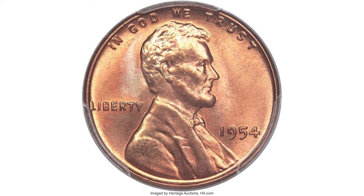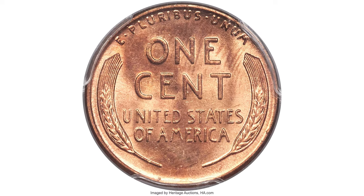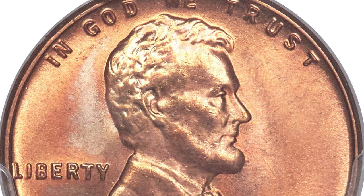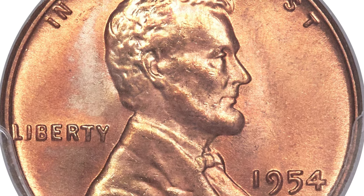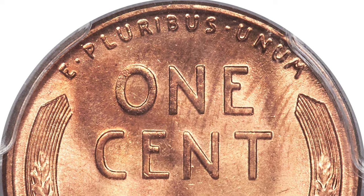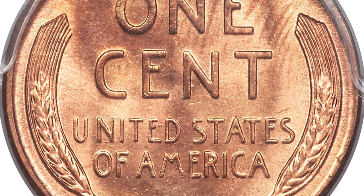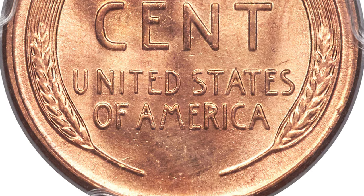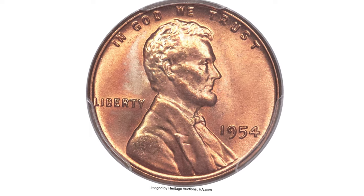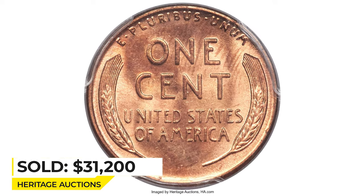Here is a 1954 Lincoln cent in MS67 Red. This intensely lustrous superb gem cent offers deep reddish-orange coloration over both the obverse and reverse. A degree of streaky tan color occurs near the top of the reverse, while the other side enjoys pleasing accents of lavender and powder blue. The strength of design is readily apparent on the legends and wheat lines, with an absence of any marks and blemishes. Sold on January 10, 2019 for $31,200 at Heritage Auctions.